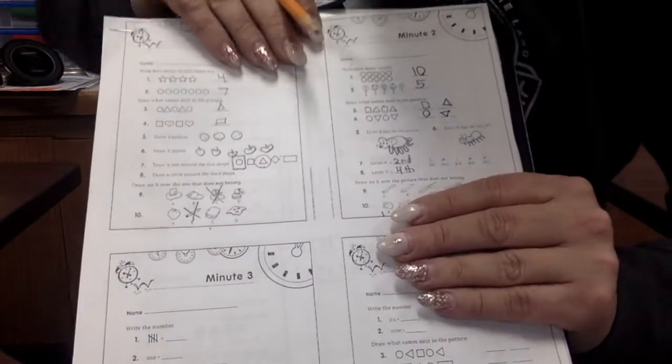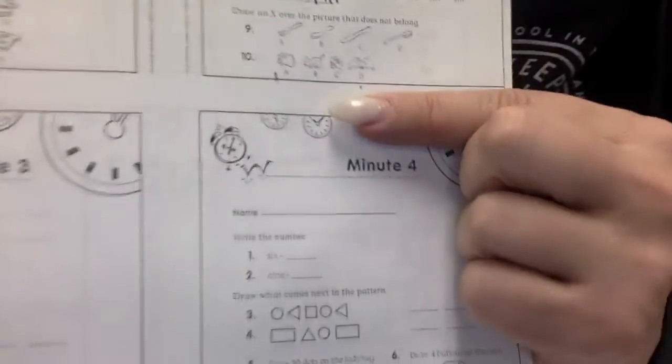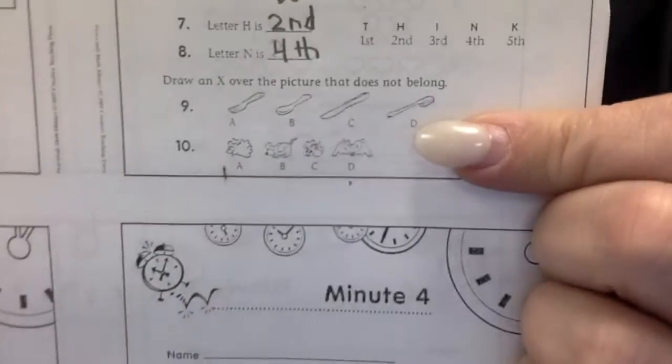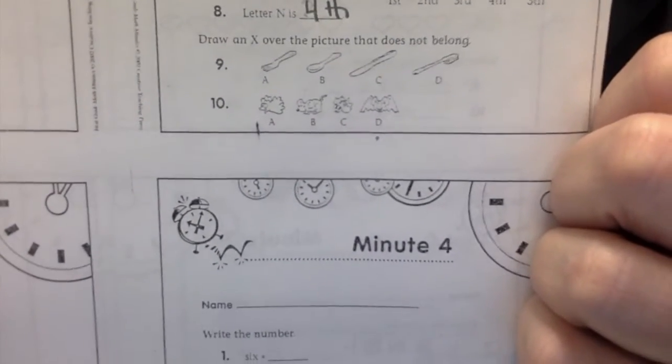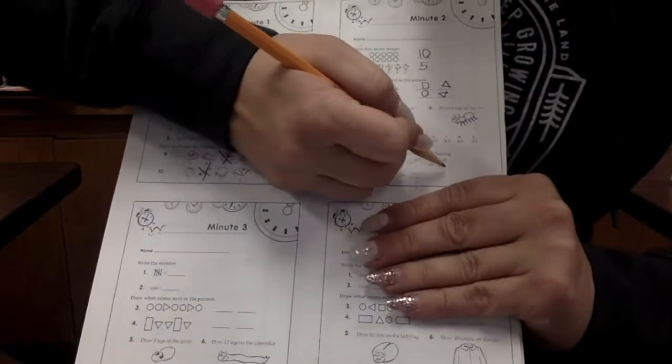Draw an X over the picture that does not belong. Let's look at those pictures. We've got a fork, a spoon, a knife, and a toothbrush. Which one does not belong? The toothbrush.